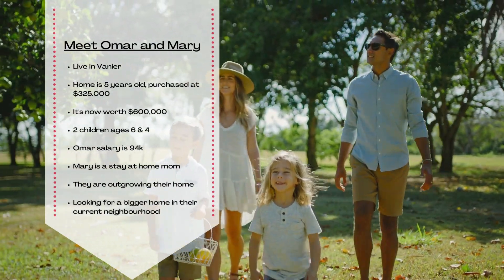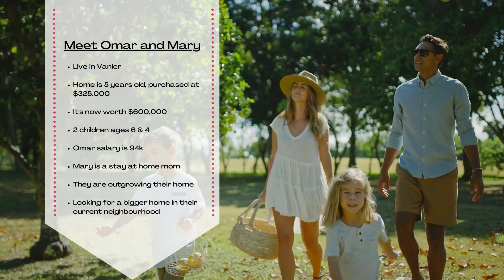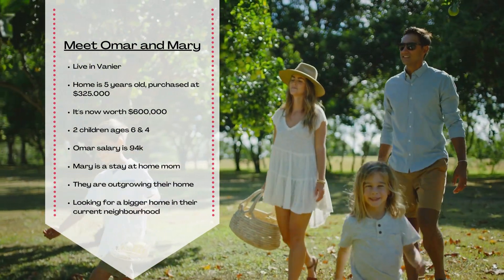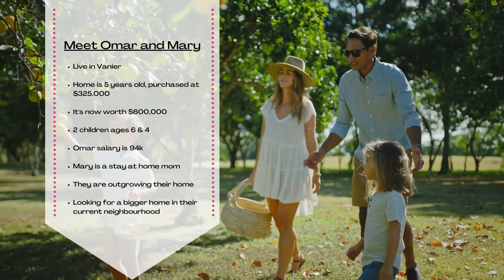Meet Omar and Mary. They live in Vanier, an urban neighborhood in Ottawa. They bought a house five years ago for $325,000 that's worth approximately $600,000 now. They have two kids, six and four, which means that their daycare payments just stopped.